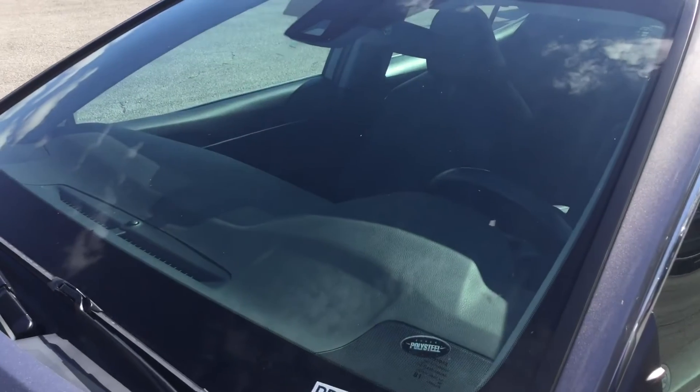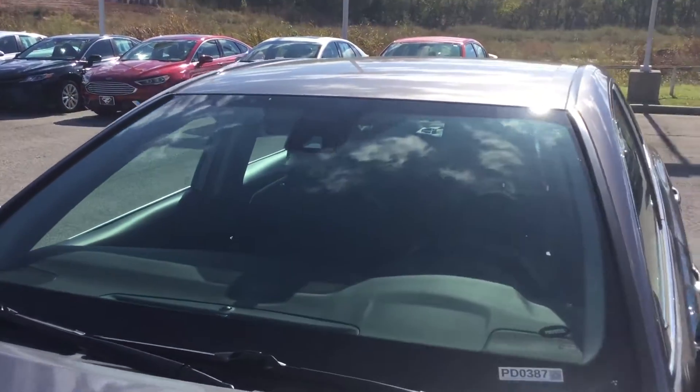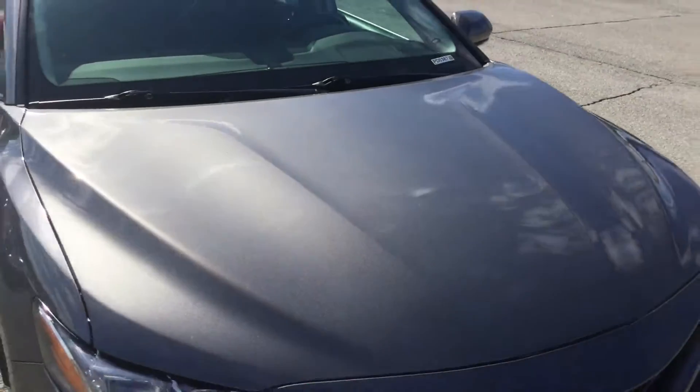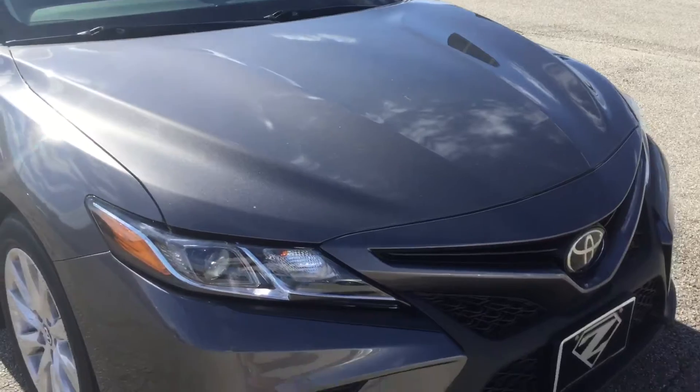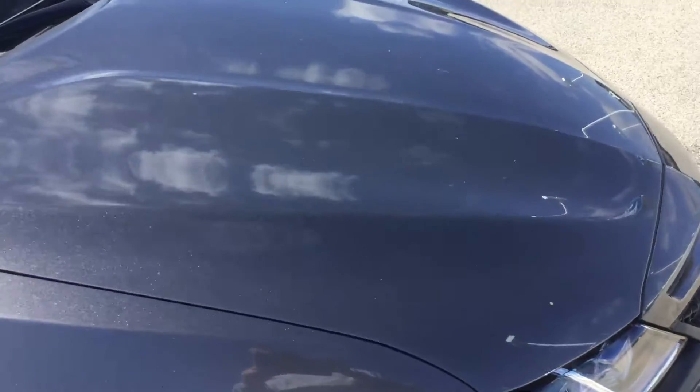The windshield is clean, no cracks — if there's anything weird on the windshield, as well as the hood. You see no scratches, no tears, nothing weird. I'll even do a side shot for you.